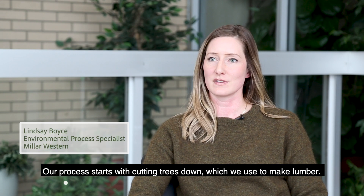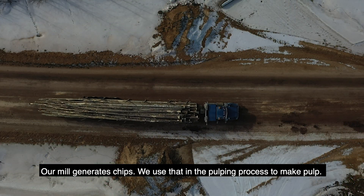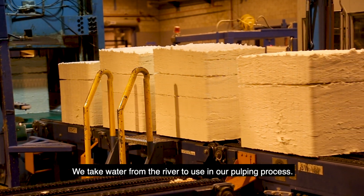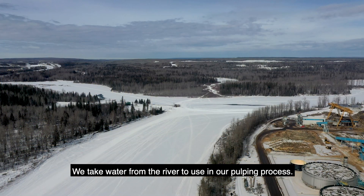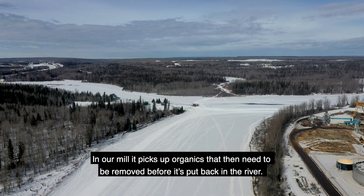Our process starts with cutting trees down, which we use to make lumber. Our mill generates chips, which we use in the pulping process to make pulp. We take water from the river to use in our pulping process. In our mill it picks up organics that then need to be removed before it's put back in the river.